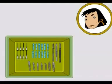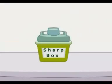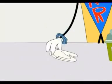Sharps include needles, lancets, blades, and scalpels. Needles have to be destroyed but the rest of the sharps can be directly put into the sharp box, which should have a disinfectant solution. Always wear gloves while handling sharps.